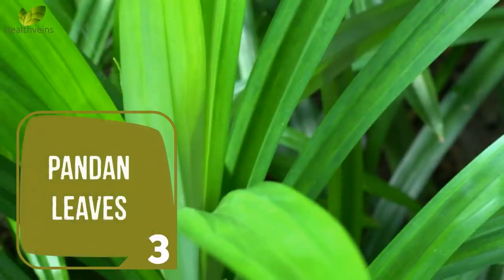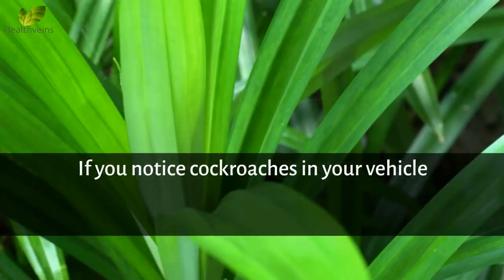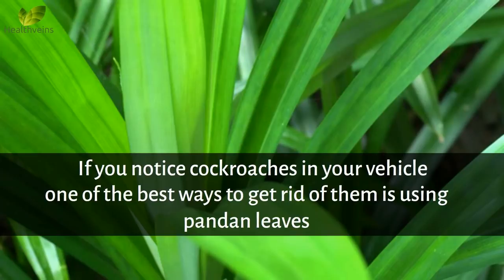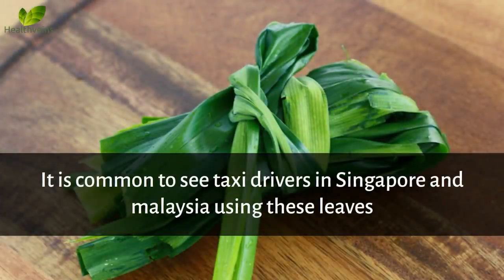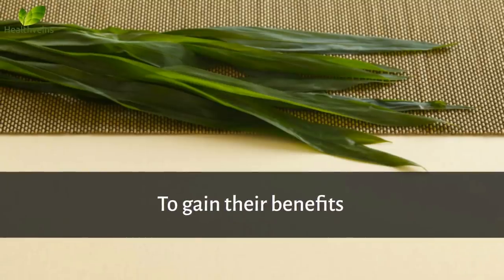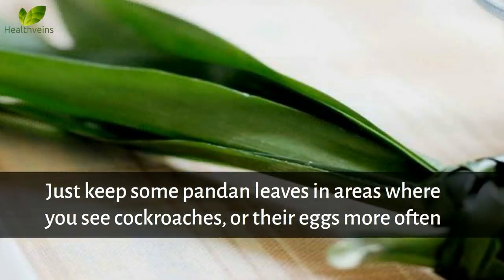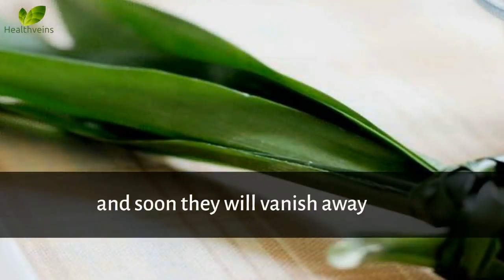Number 3: Pandan Leaves. If you notice cockroaches in your vehicle, one of the best ways to get rid of them is using pandan leaves. It is common to see taxi drivers in Singapore and Malaysia using these leaves to repel roaches in their vehicles. Just keep some pandan leaves in areas where you see cockroaches or their eggs more often, and soon they will vanish away.